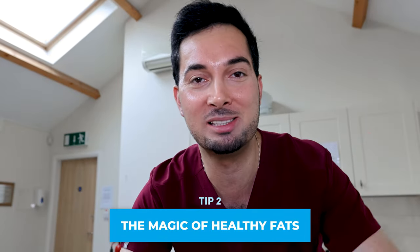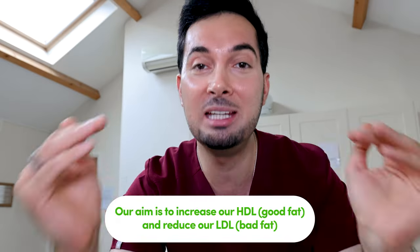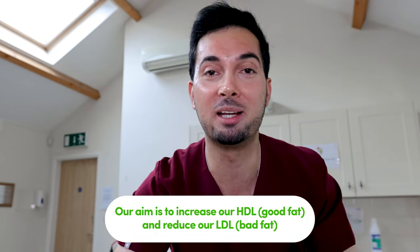Tip number two is the magic of healthy fats. Healthy unsaturated fats found in avocados and olive oil can be your heart's best friend. Opting for these instead of unhealthy fats is going to help increase your HDL — the healthy cholesterol — and keep those unhealthy fats in check. So embrace the healthy fats, but not the bad ones.